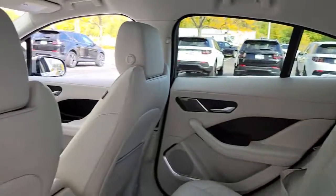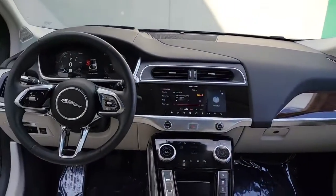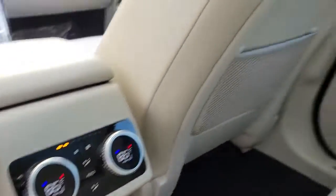Feel a new sense of optimism when you're behind the wheel of this thrilling I-PACE. Treat yourself to a test drive today — our staff will toss you the keys and give you an outstanding customer experience.